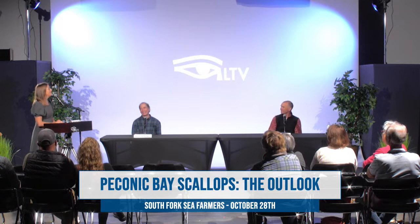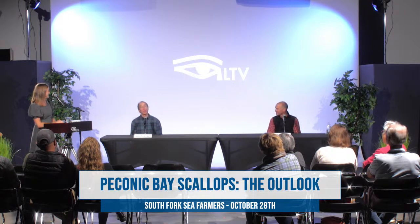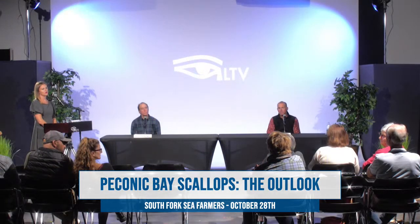An audience member asks: What about sugar kelp — can't we get them together? Sugar kelp is a very promising crop, but for the most part in natural scallop populations, they don't overlap in habitat very much with kelp. Kelp is typically found in rockier areas with high flow, and that's not where you find most of the bay scallops.